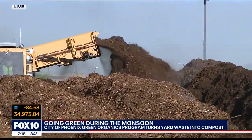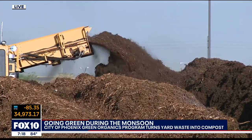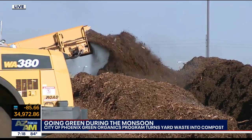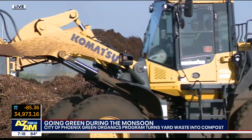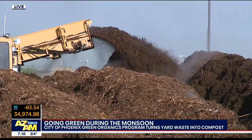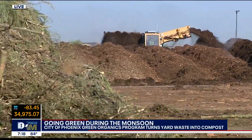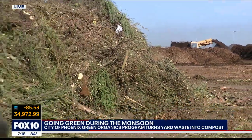How busy have you guys been since the storm hit — Thursday, Friday, Saturday? It never stopped, but the worst of it was probably Thursday to Friday, Friday to Saturday. Yes, we saw this in previous monsoon seasons as well where there were some really heavy storms, and so we'll see a big influx in the material coming to the facility. Pretty incredible.